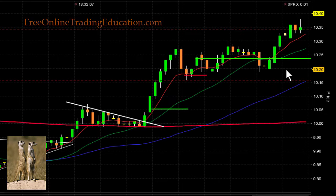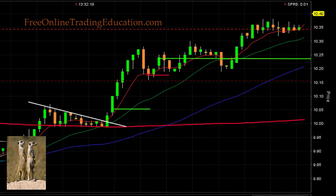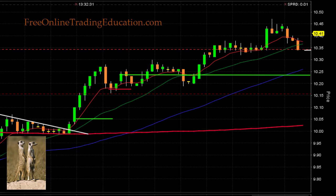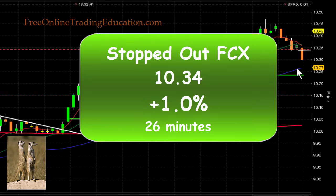Let's keep moving our stop up. Now it's stalling at this S1 pivot line — this is S2, that's S1 — and we're now high-basing right at it. Take your time — boom, we popped up above it. I'm going to bring my stop just underneath that pivot line, and now the 20 moving average is right there where my stop is. Drifting down — bam, stopped out right there. Got me out at $10.34 for 1% on the second trade in 26 minutes.